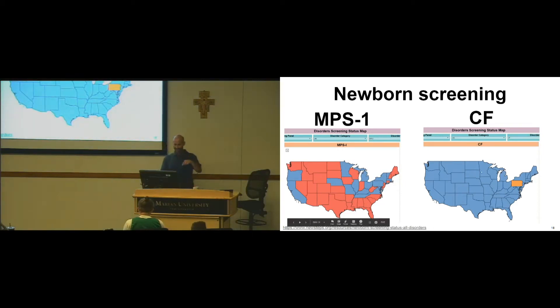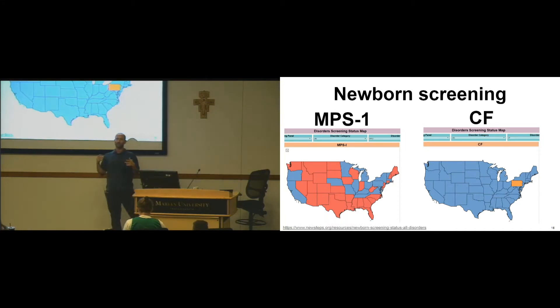Down here, there's a link and then there's another link off screen to what newborn screens are covered by state. This is not federally mandated, so you can type in a disease.